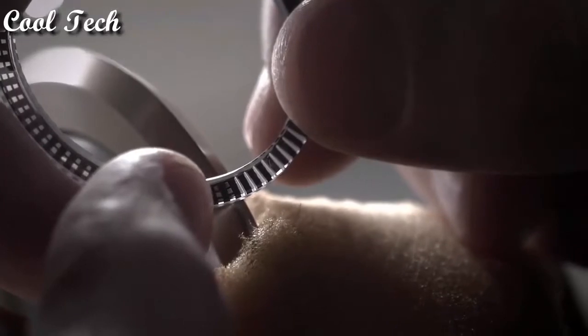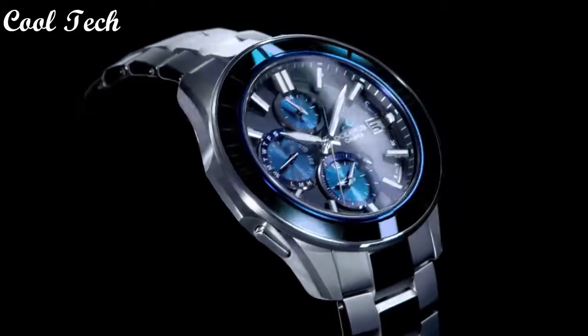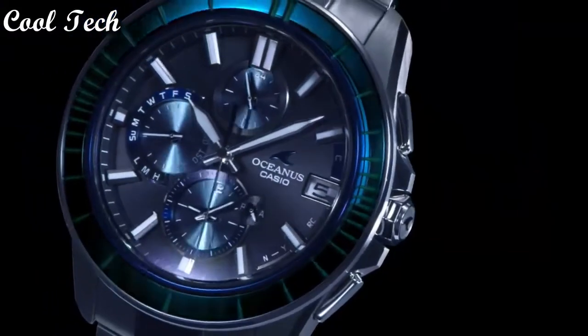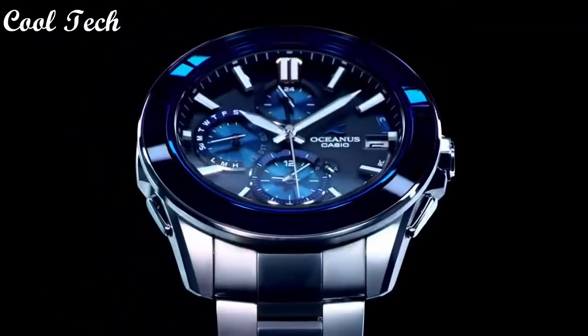Reserve indicator, one time zone. Band color: silver. Water resistant 100 meters. Case color: black.